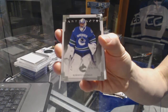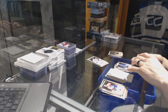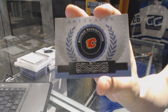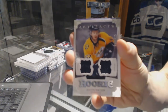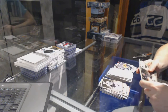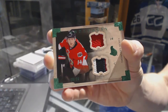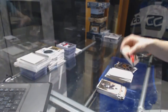Goalie insert numbered to 999 for the Vancouver Canucks, Roberto Luongo. Rookie Redemption for the Calgary Flames, Sean Monahan. We've got a rookie dual jersey numbered to 125 for the Nashville Predators, Austin Watson. We finished the 13-14 Artifacts with a horizontal jersey and three-color patch emerald, numbered 18 of 24 for the Ottawa Senators, Colin Greening.